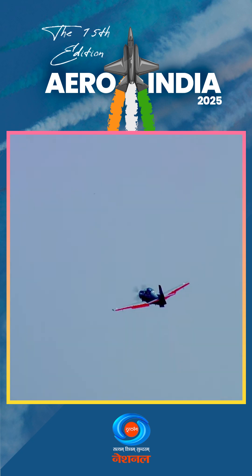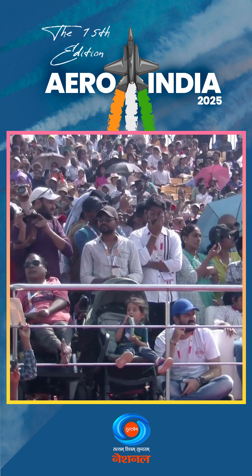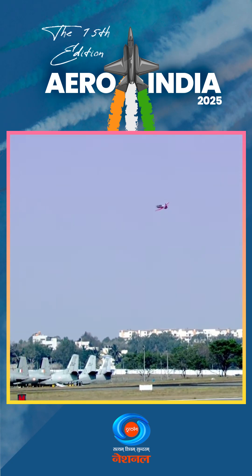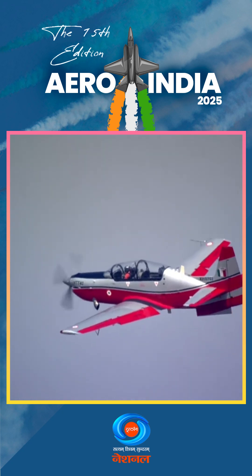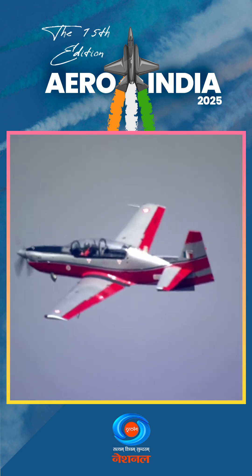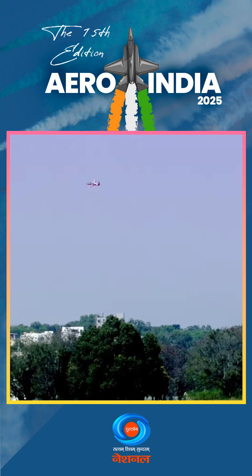A 2.8-ton tandem seat turboprop aircraft. It has excellent low speed handling capabilities. It is equipped with an air conditioned cockpit, modern avionics with multifunction displays, hot refueling, zero speed, zero altitude ejection seats. It can achieve a top speed of 450 km per hour and a maximum range of 1000 km.